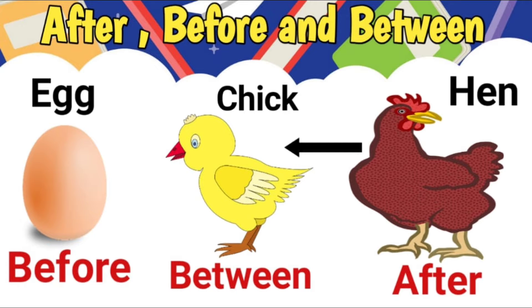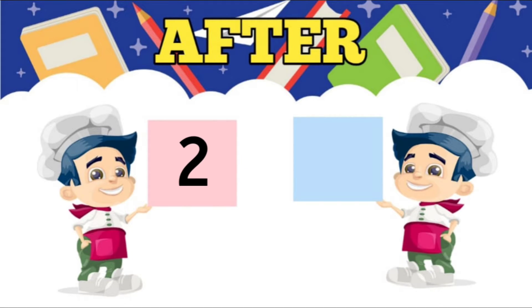Now let us try some examples for after numbers. First, what comes after 2? 3. Second, what comes after 5? 6. Third, what comes after 9? 10.